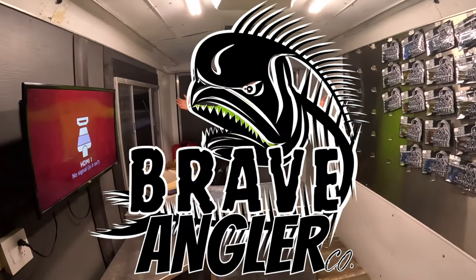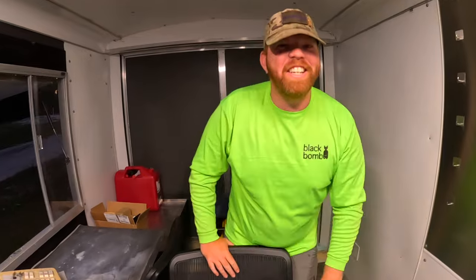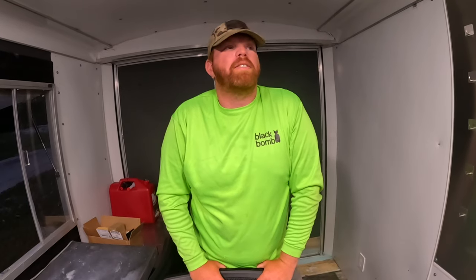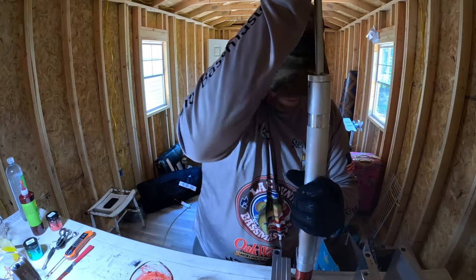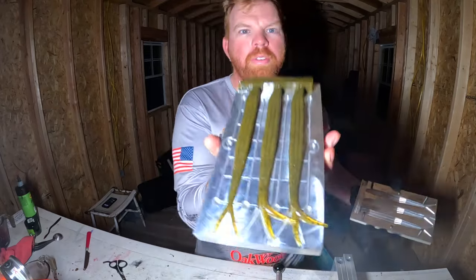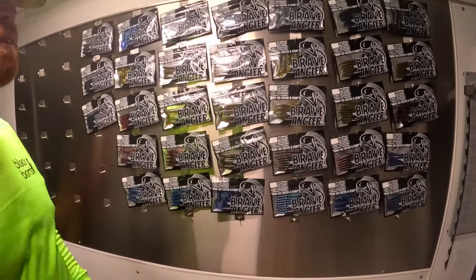Welcome to Brave Angler Co. There's still some stuff we need to do, and it's taken a lot of work to get it to this point. We've been building this trailer for over a year and a half, and as you guys can see we have been working tirelessly to get all of our baits out in every single color. We still got a few that we need to fill up.